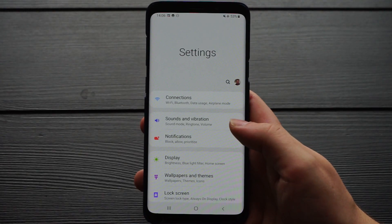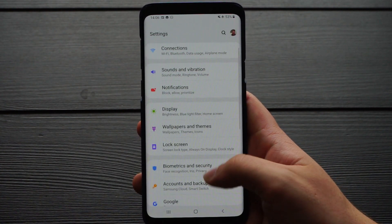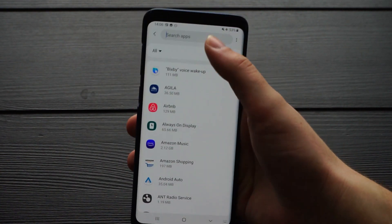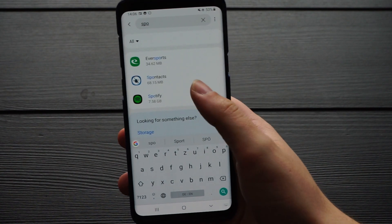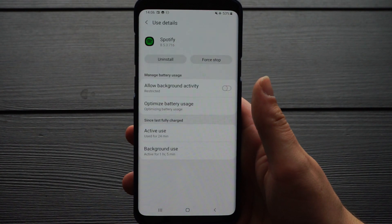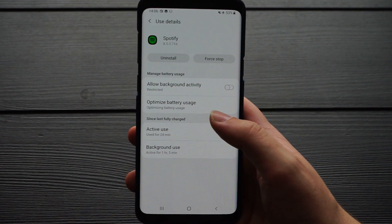So let's get started. This is my Samsung Galaxy S9 Plus running Android 9 and One UI 1. First we have to go to Settings, then to Apps, then search for Spotify, and then navigate to Battery — where we can see that background activity is currently restricted.